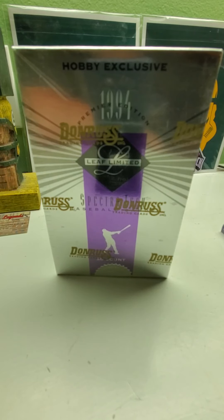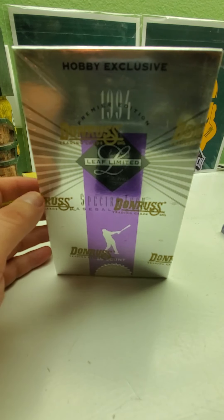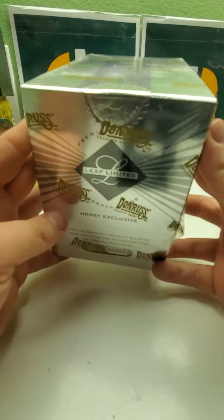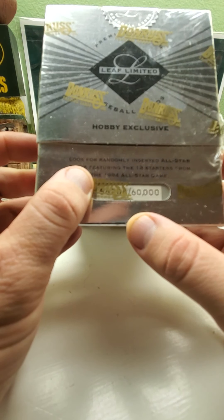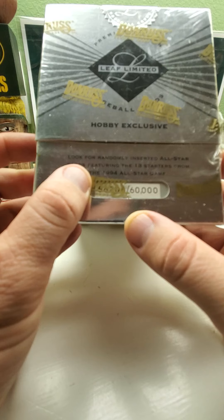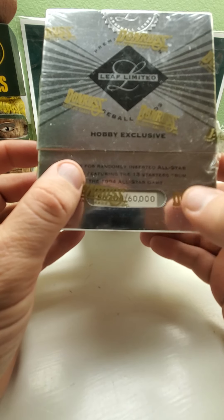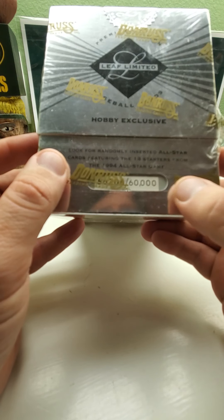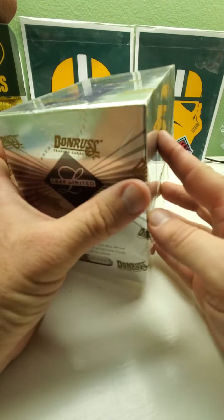Hi everybody and welcome back to Ryan Bolton's Cards. Today we got a special 1994 Donruss Leaf Limited Edition. These are really hard and premium cards back in 1994 where the boxes are actually limited and numbered. This one looks like 56,208 out of 60,000. You can look for randomly inserted all-star cards featuring the 18 starters from the 1994 All-Star Game.